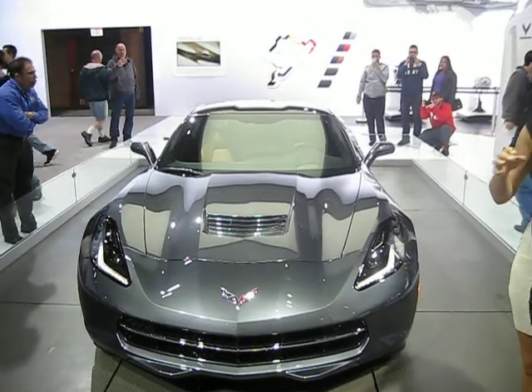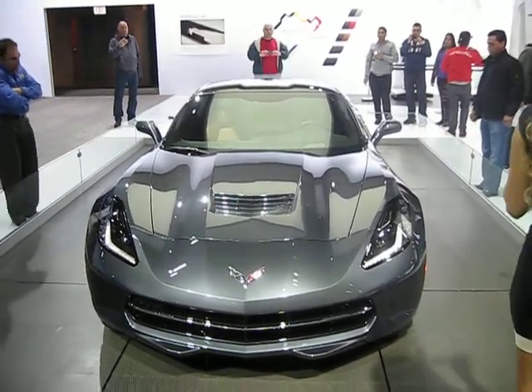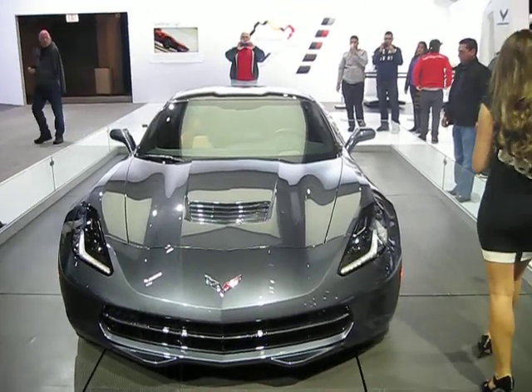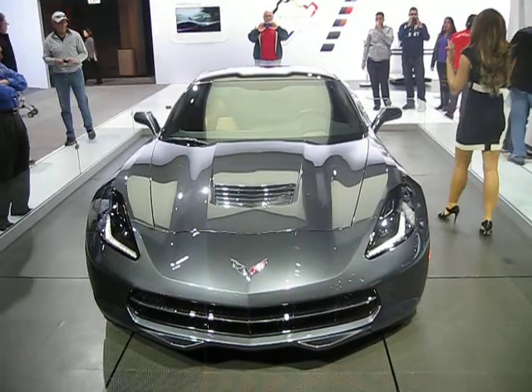We like to stress that the Stingray is the standard Corvette for 2014, so everything that you hear me discuss is available on our standard Corvette.